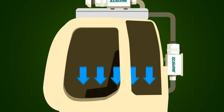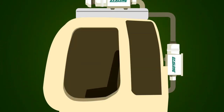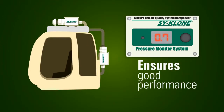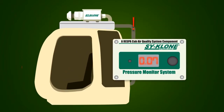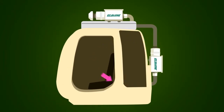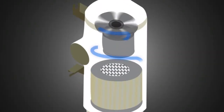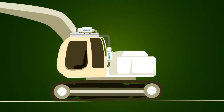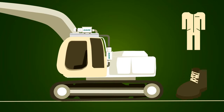Then the conditioned air enters the cabin, generating pressure, preventing contaminants from entering. The system has a pressure monitor which ensures good performance of the cabin and the RESPA system by alerting the operator when the cabin's pressure drops. Then the cabin's air enters a recirculation cycle. The recirculated air passes through the RESPA unit, preventing contaminants from entering the cabin when the door opens, or in case contaminants enter on the operator's shoes or clothes.